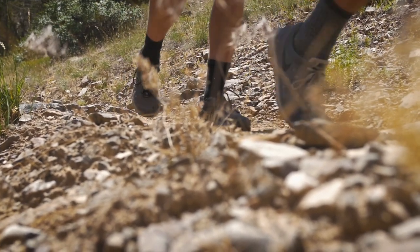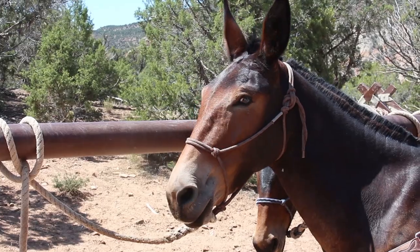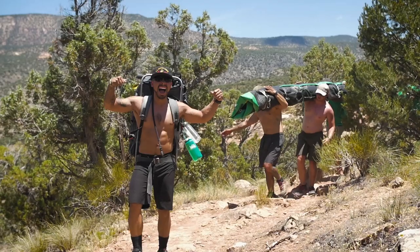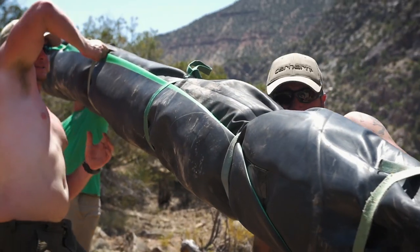The day before the guests show up, all the guides come in. We meet the mules and load up all the boats and the food and the big frames and oars onto these mules and hike down about a mile-long trail all the way to the river. And then all the stuff that the mules can't carry, we strap it to the backs of the guides.